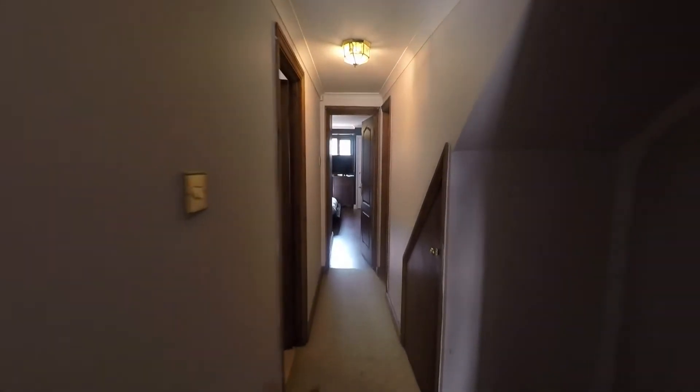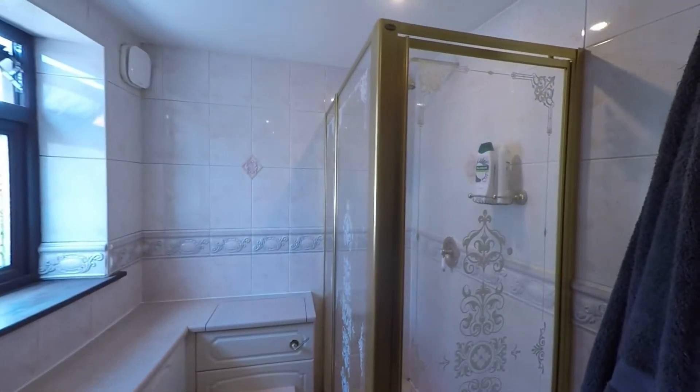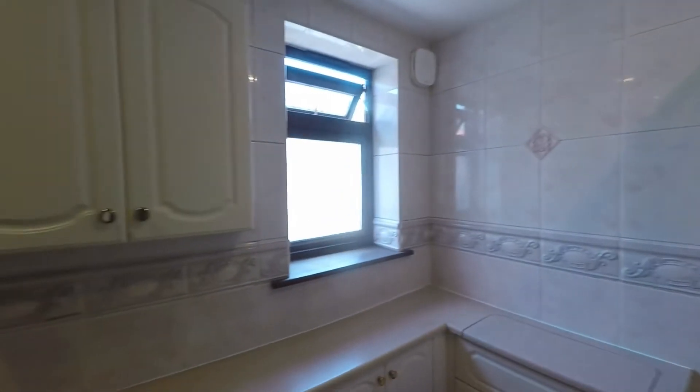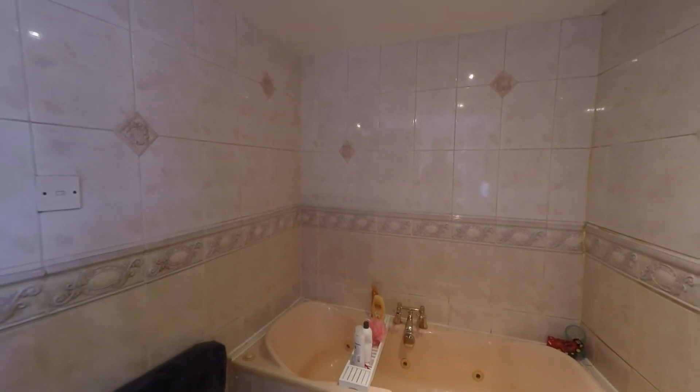Passing some under-stair storage, we now enter into the family bathroom — a very generous space. We have a double shower cubicle to the far end of the room with a fitted WC, and a great range of built-in bathroom storage with a fitted wash hand basin. To the far end of the room we have a fully tiled surround Jacuzzi bath with a mixer tap — a very comfortable family bathroom.